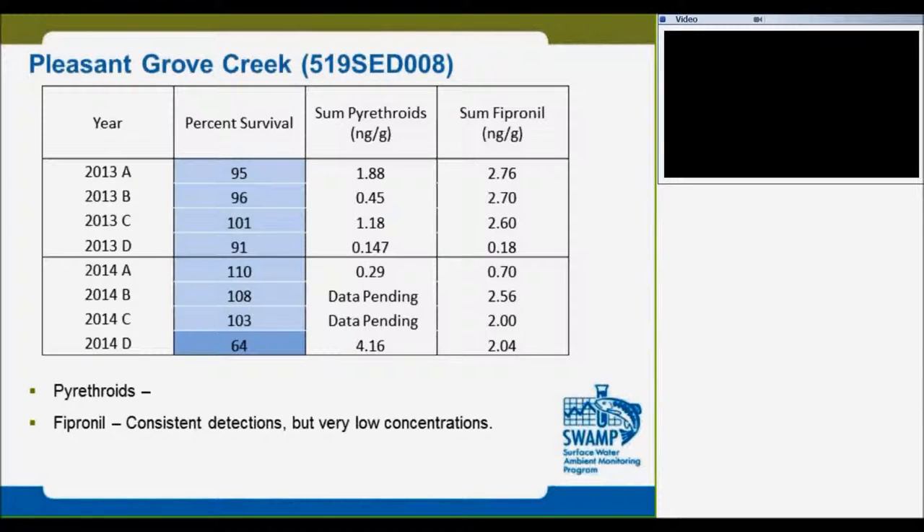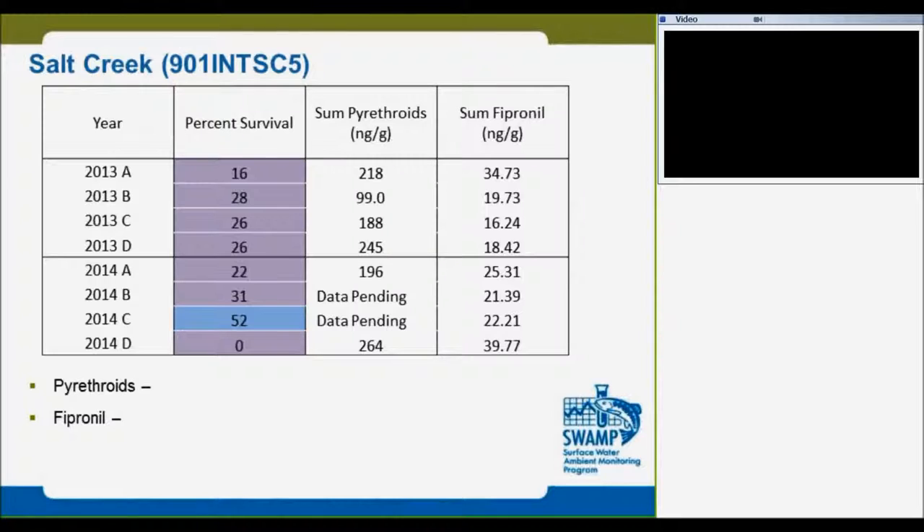Brisantico is the DPR site — we started collaboration there in 2013. You can see there is a consistent detection of pyrethroids, but you don't see much trend. The survival is okay at this site. At the Klik site, there is no survival and higher detection of fipronil and the pyrethroids, but as I said, you don't see that much of a clear trend.